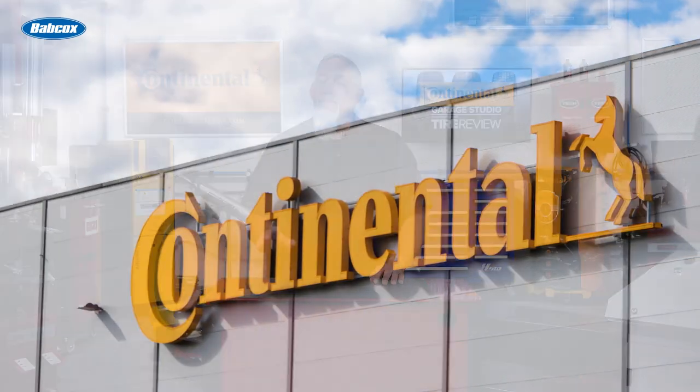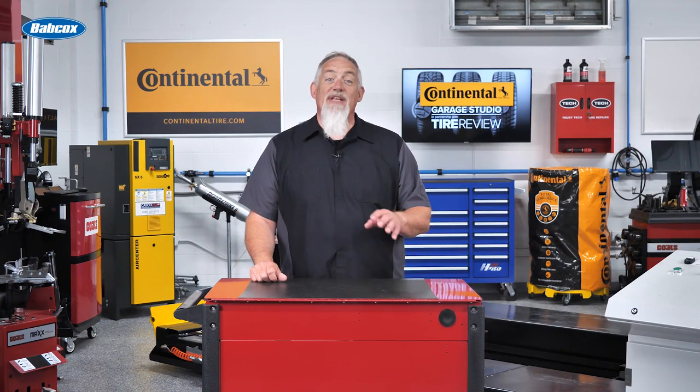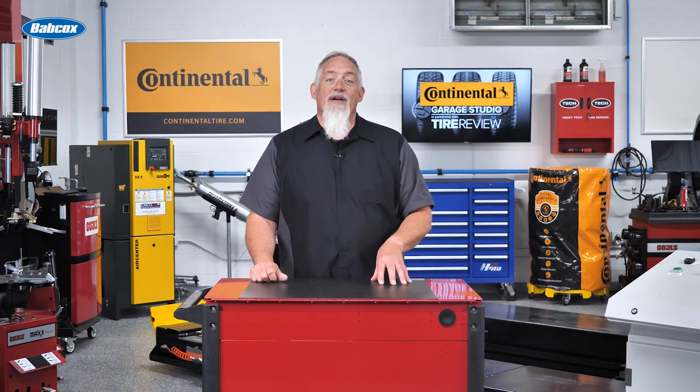Interested in learning more? You can view more details about tire construction and how Continental builds its tires at ContinentalTire.com.